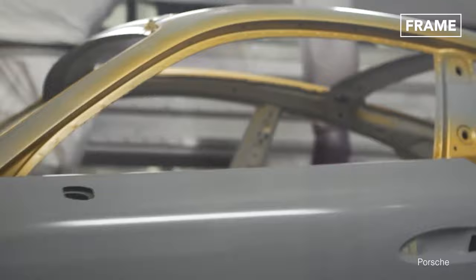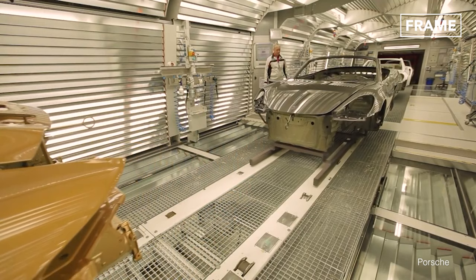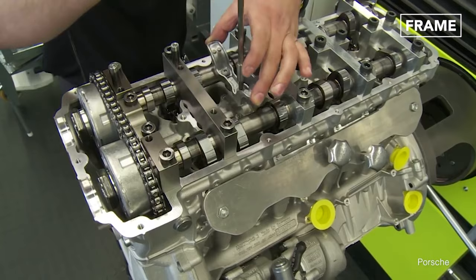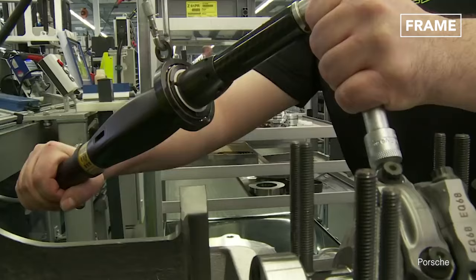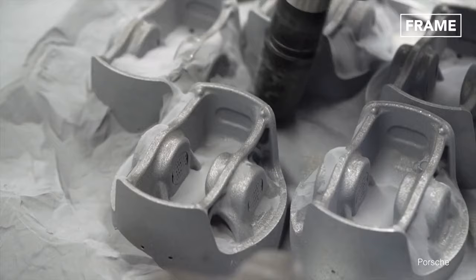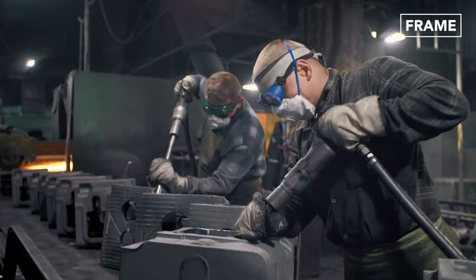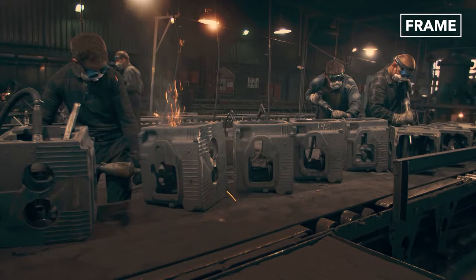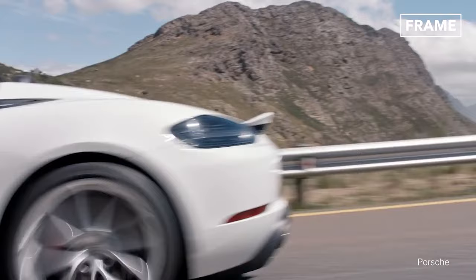Ferrari is not the only luxury car manufacturer embracing cutting-edge technology and incorporating it into its assembly process to improve quality and efficiency. This popular German brand is also utilizing modern additive manufacturing practices to produce state-of-the-art components like pistons for its cars. Through 3D printing technology, the company is able to optimize the piston structure and reduce its weight, creating designs that would not be possible with traditional engineering methods. This technical know-how has enabled Porsche to increase average engine speed and lower the temperature load on its vehicle's pistons.